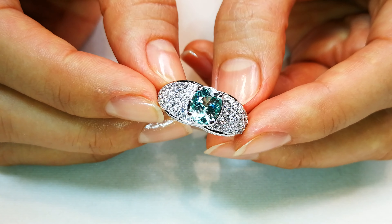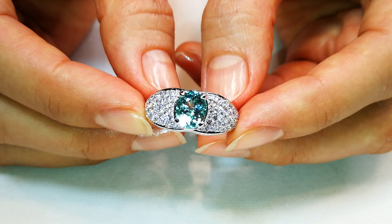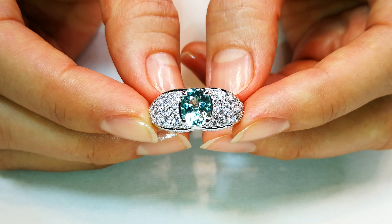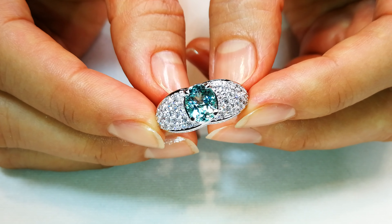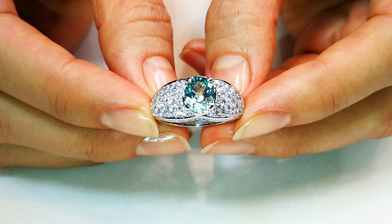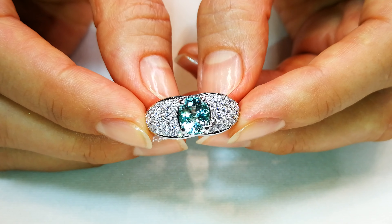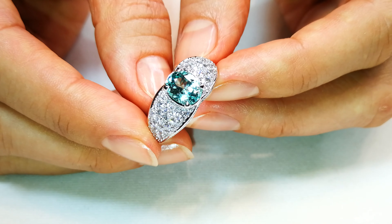This stone is old — old school Paraiba neon swimming pool blue. If you like that electric neon swimming pool blue, it is amazing. This stone originally weighed in at two and a half carats; CAD has cut it to a one and a half carat, but it pops like the most amazing Paraibas in the world.